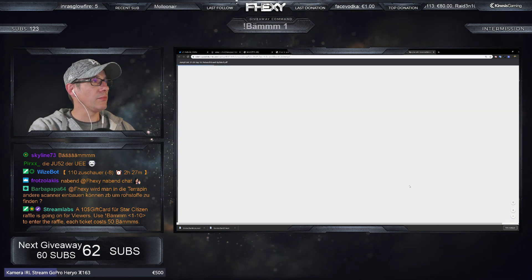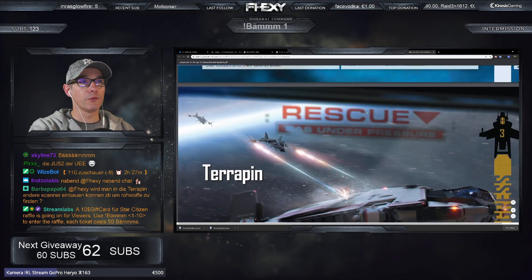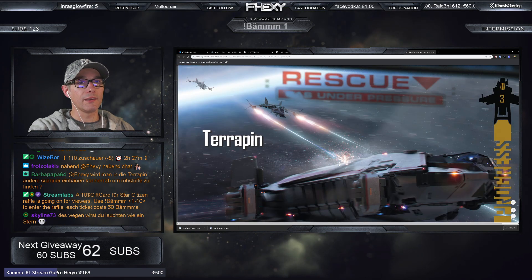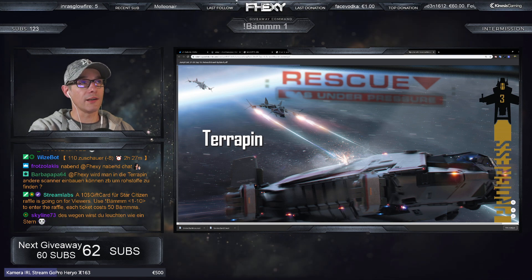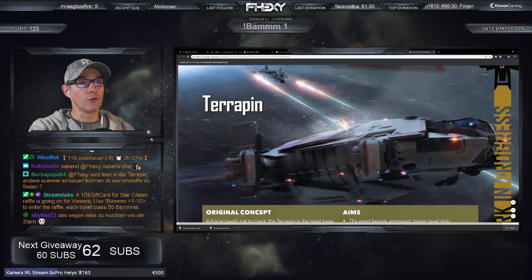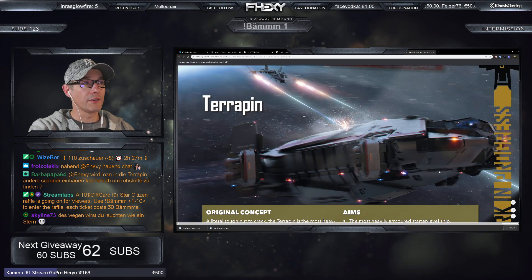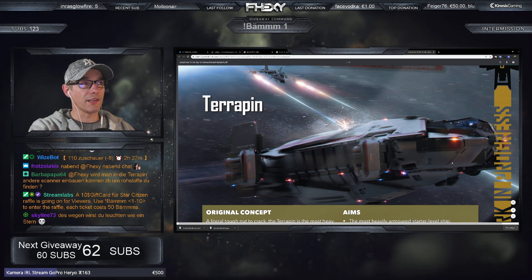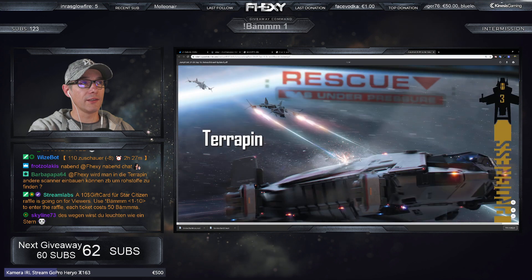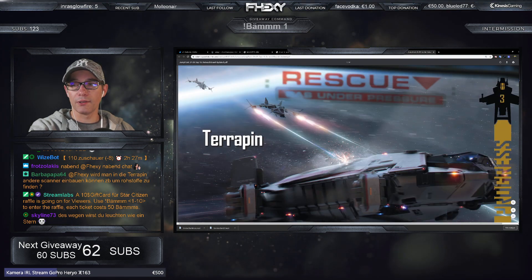Hier sehen wir die Terrapin auch nochmal mit dem Rescue-Konzept. Die Idee dahinter ist, dass man die Terrapin sehr stark als Rescue-Schiff einsetzen kann – Truppen rausholen. Ich sehe sie als kein offensives Schiff. Sie hat nur einen Turm mit Size-3-Waffen, das war's. Man braucht sie auch nicht offensiv, weil sie dafür einfach gar nicht ausgelegt ist.